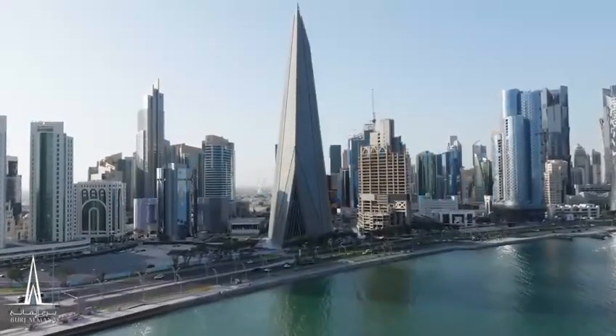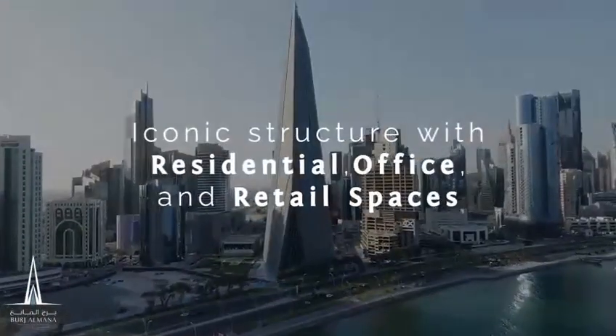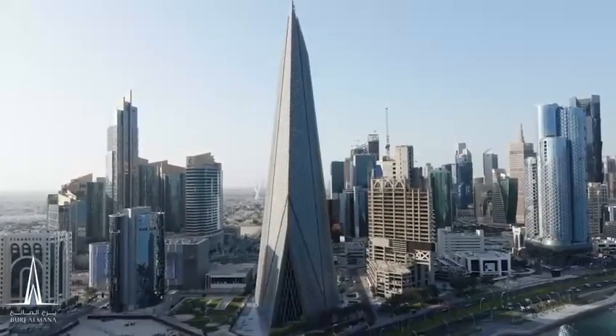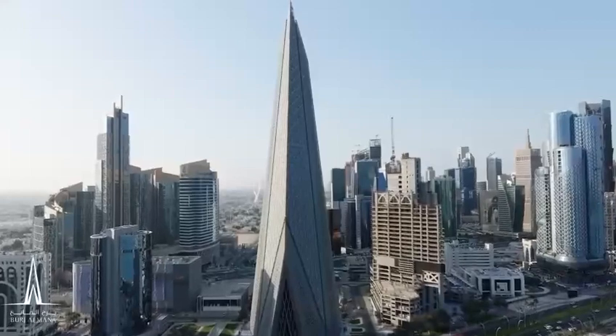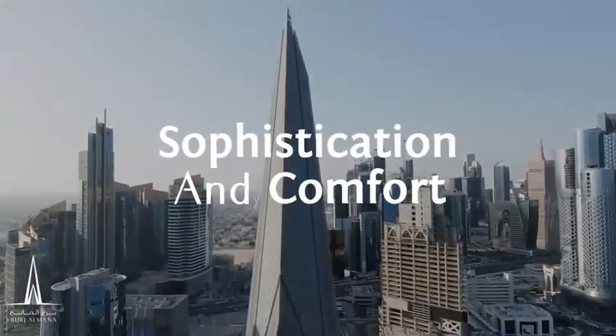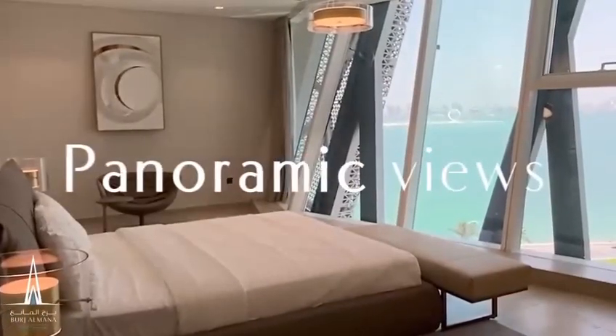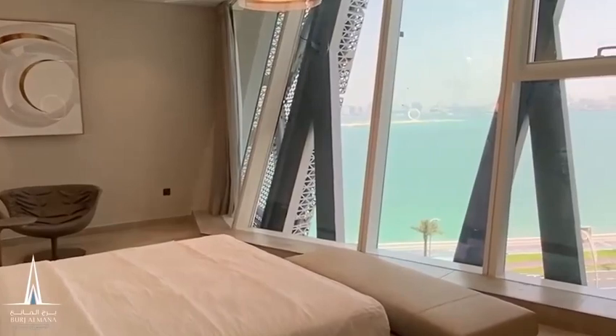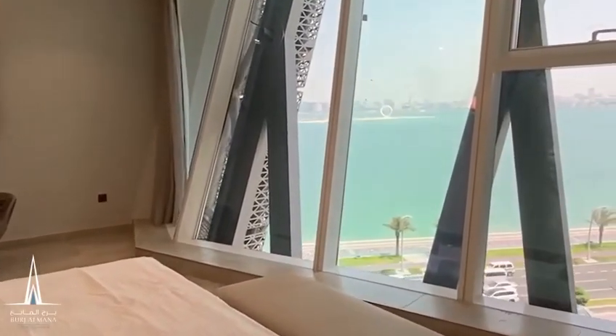Designed to captivate the senses, this iconic structure combines residential, office, and retail spaces, creating a harmonious blend of lifestyles. Step inside the residential oasis, where sophistication and comfort intertwine. The panoramic views will leave you in awe as natural light floods the modern spaces, seamlessly blending with contemporary design elements.